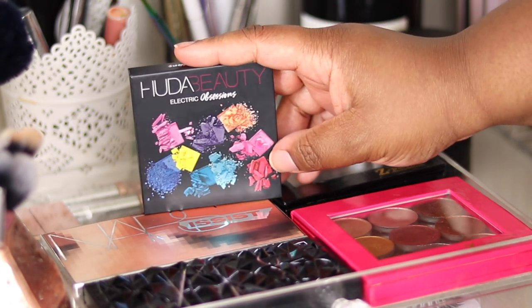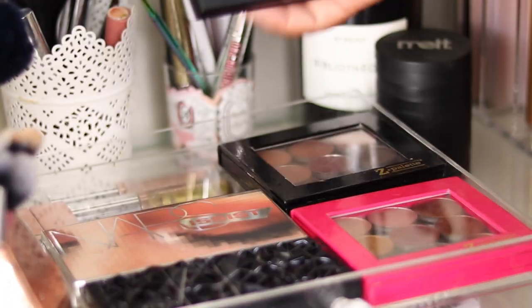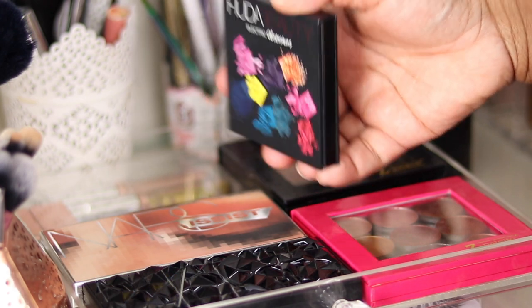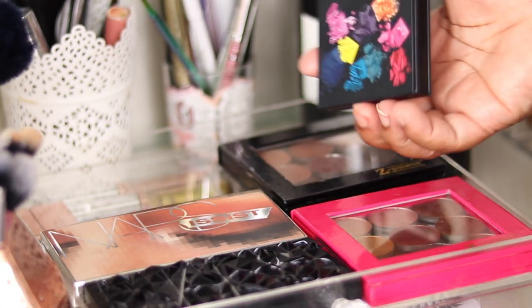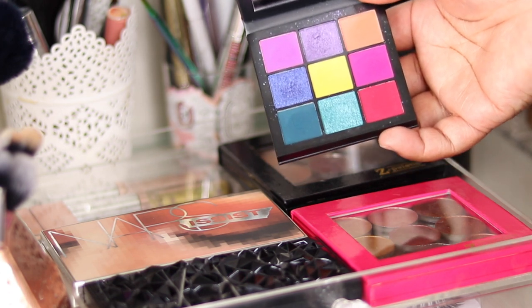Next I have my Huda Beauty Electric Obsessions palette — this is the only Huda eyeshadow palette I have. They're quite cute and easy to collect. I love the size, and for me this was my sort of colorful palette. I don't have a lot of colorful palettes, as you'll discover. It has all the colors — she's now got different ones with specific color stories.